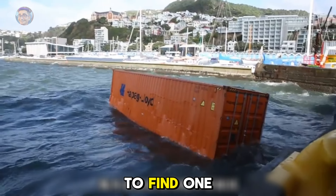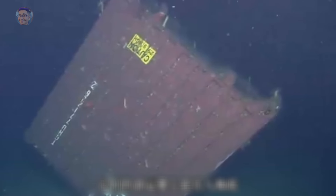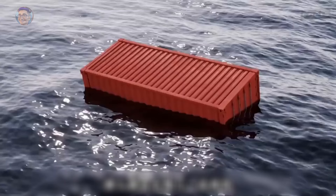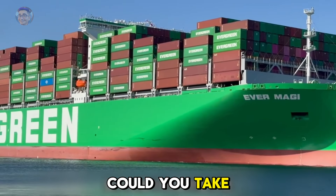If you happen to find one drifting at sea, could you take it home with you? Or would it just keep drifting?